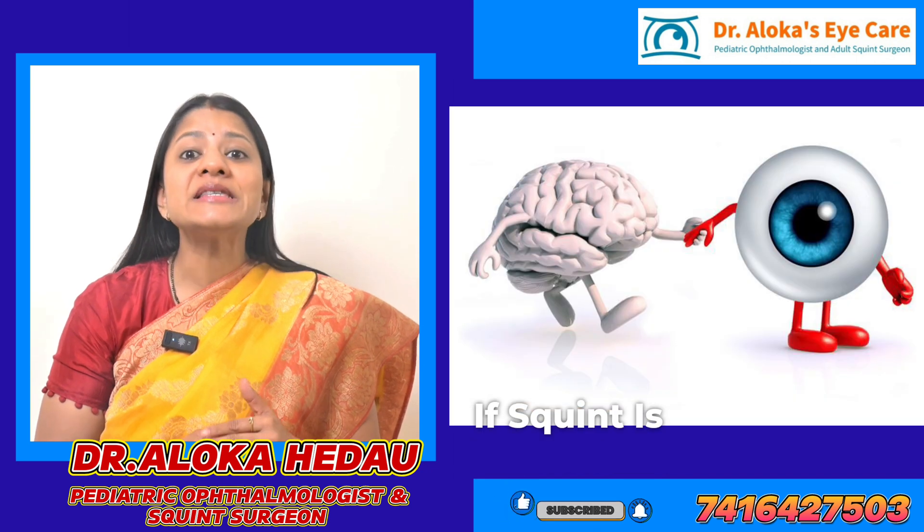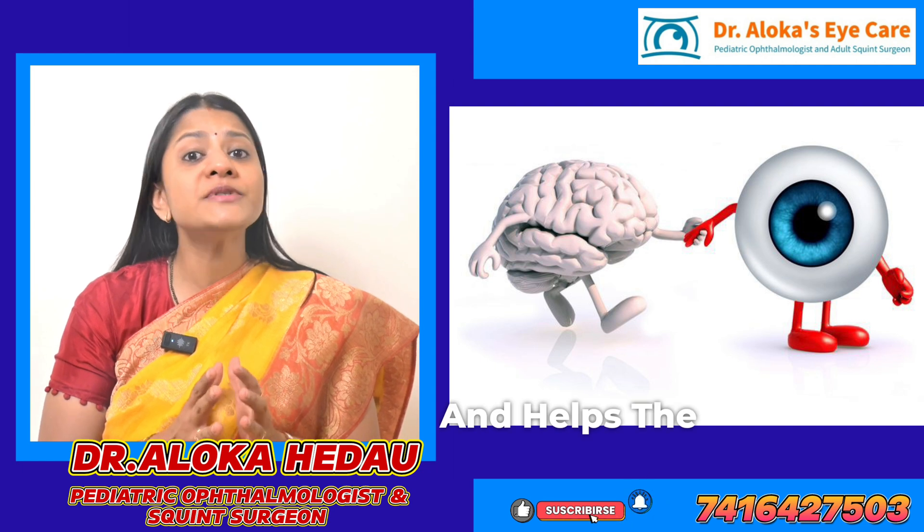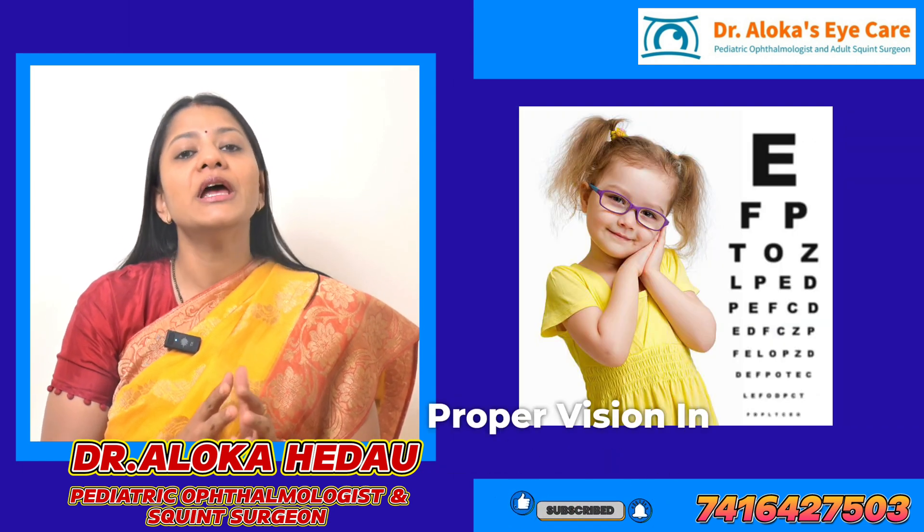If the squint is corrected, the eye gets a chance to be used and helps the brain develop proper vision in both eyes.